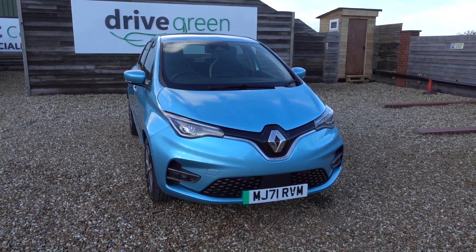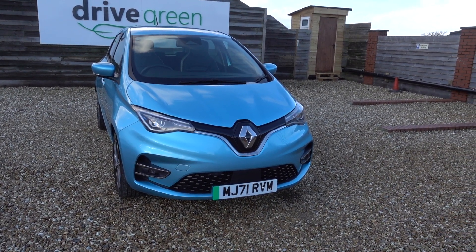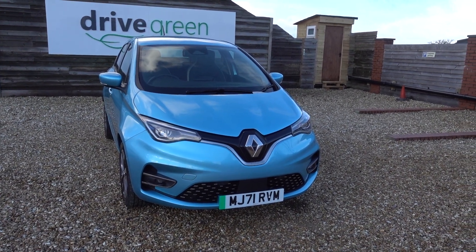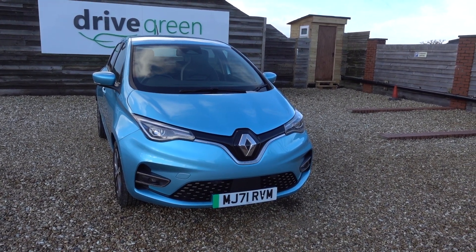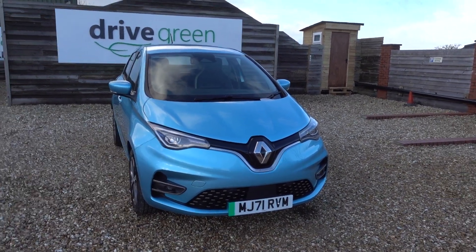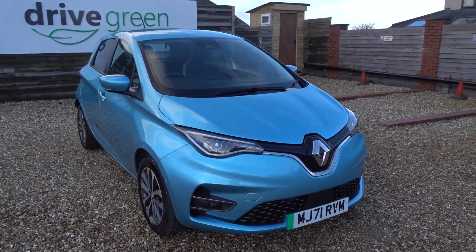Some other stats on this particular car: you can see it's done just up to 13,000 miles. MOT, being its first MOT, is all due until the end of October 2024. Next service is coming up with a fresh service due soon, so you don't need to worry about anything on this car for absolutely ages.